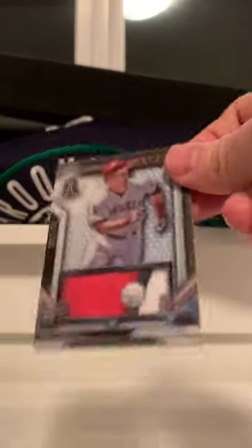And this one is probably the biggest card in the set — Trout, if you've heard of him. Love this guy.